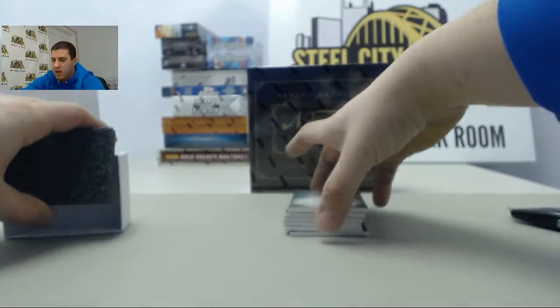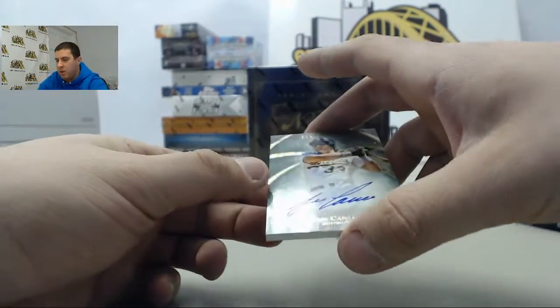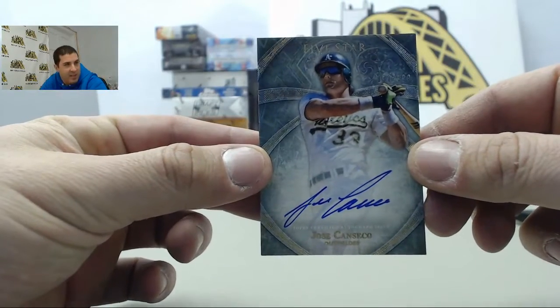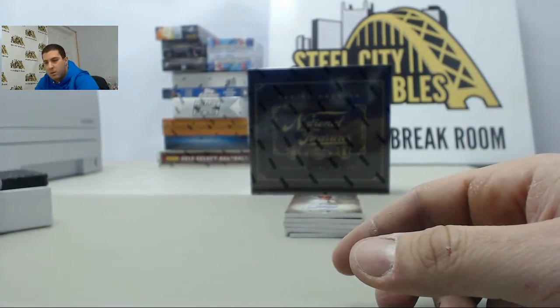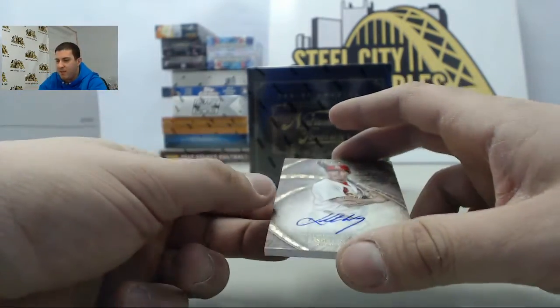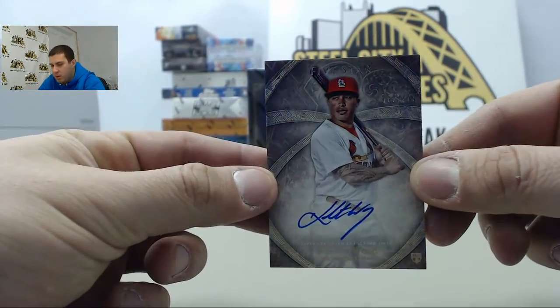Good luck, and let's see what we can get you. First up gonna be number 2 of 399, Jose Canseco. Behind that we have Colton Wong, number 2 of 499.